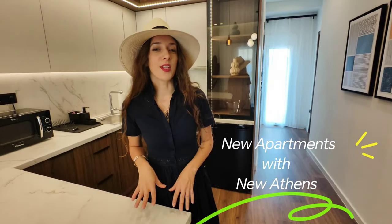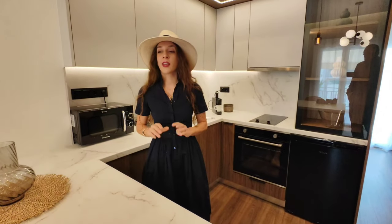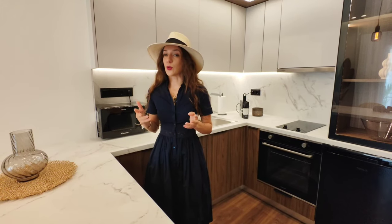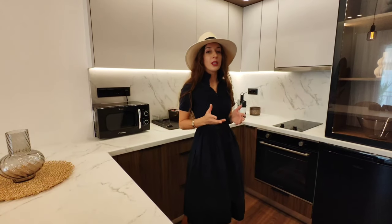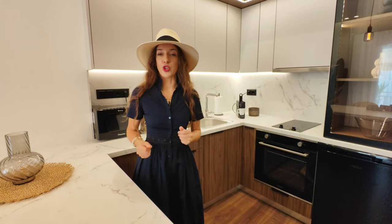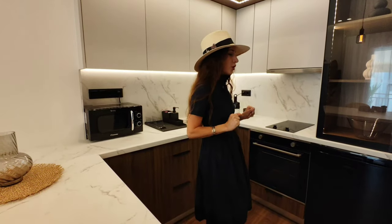Calimera! I'm happy and thrilled to present you a brand new apartment in Athens, in central Athens, ready to be hosted by tenants or guests. This particular apartment was properly designed to have a New York style feature with elements of Greek interior.